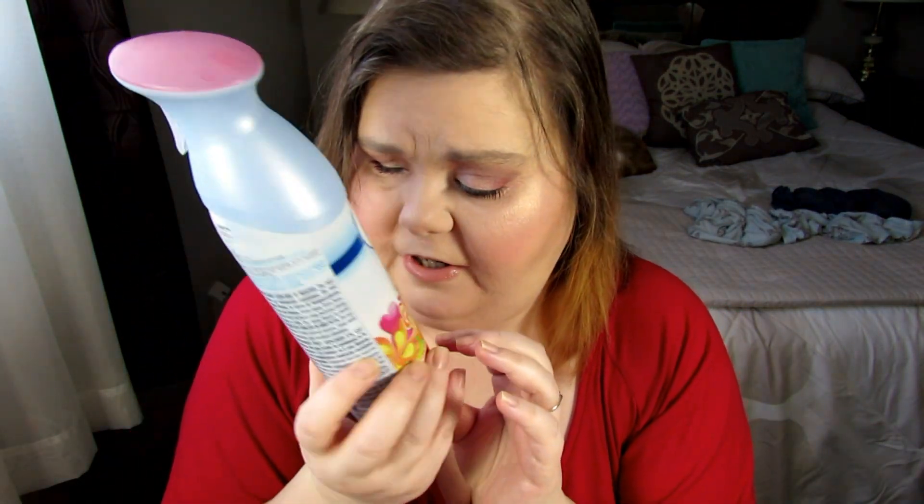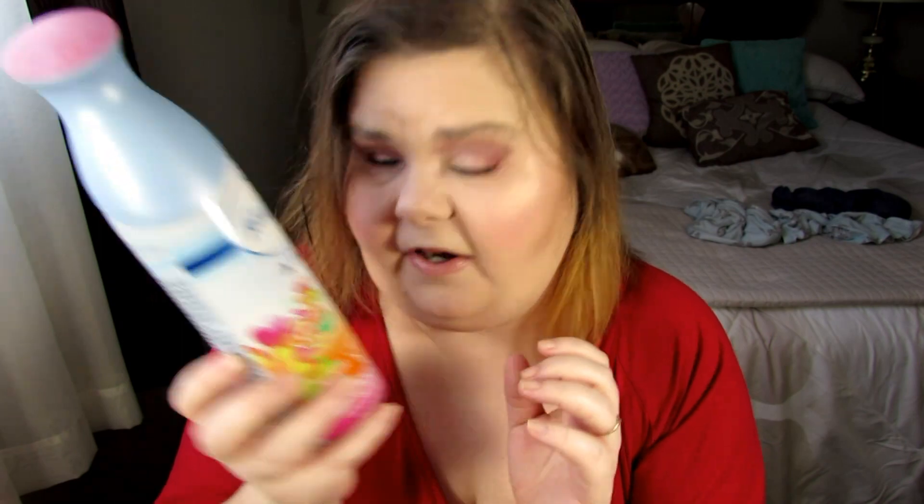This is Febreze Air with Gain, and this is Island Fresh. We did use this up. It smells nice. It does the job.